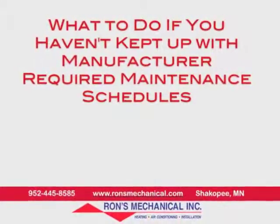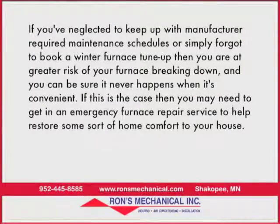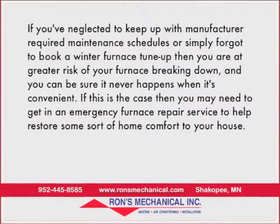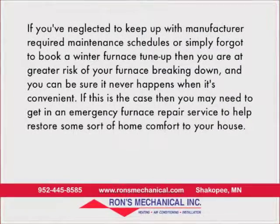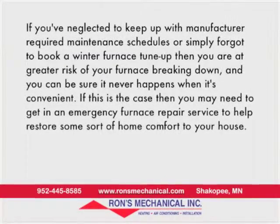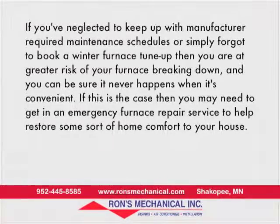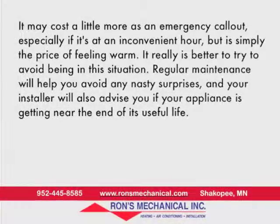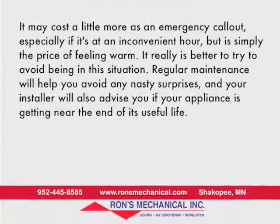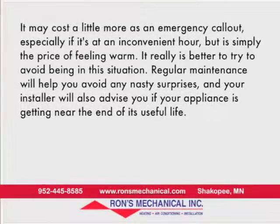What to do if you haven't kept up with manufacturer-required maintenance schedules? Well, if you've neglected to keep up with maintenance schedules, or simply forgot to book a winter furnace tune-up, then you're at a greater risk of your furnace breaking down — and you can be sure it never happens when it's convenient. You may need to get in an emergency furnace repair service to help restore some sort of home comfort to your house. It may cost a little more as an emergency call-out, especially if it's at an inconvenient hour, but it's simply the price of feeling warm.